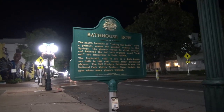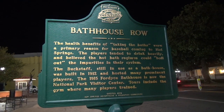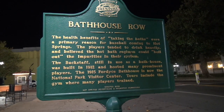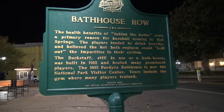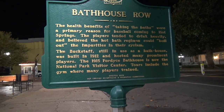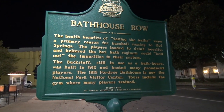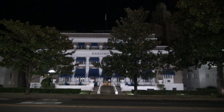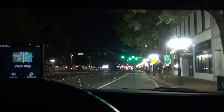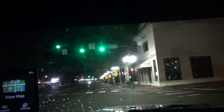But what I wanted to see was this — it's worth going over again. It says Bathhouse Row: the health benefits of taking the baths were a primary reason for baseball coming to Hot Springs. The players tended to drink heavily and believed the hot bath regiment could boil out the impurities in their system. The Buckstaff, still in use as a bathhouse, was built in 1912 and hosted many prominent players. The 1915 Fordyce Bathhouse is now the National Park Visitor Center — tours include the gym where many players trained. Lori and I went in there. I have never actually turned and gone up behind these buildings on the right-hand side.